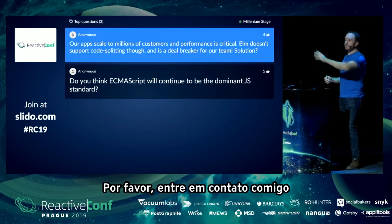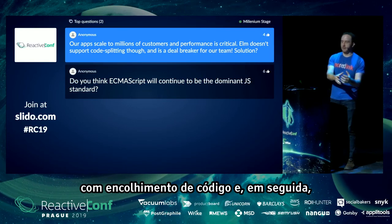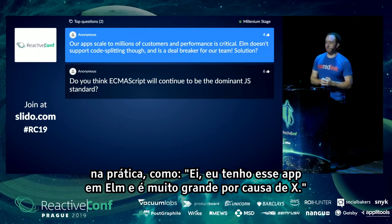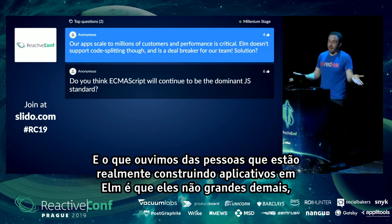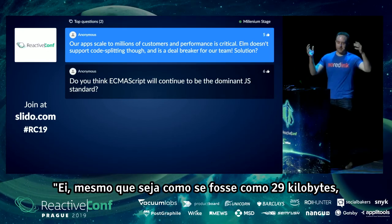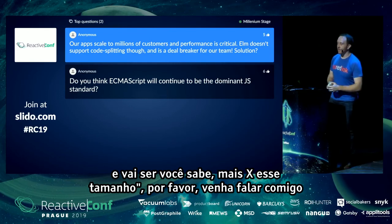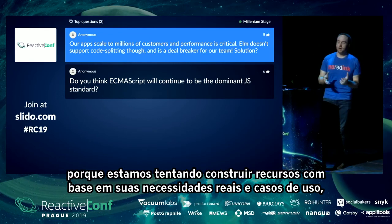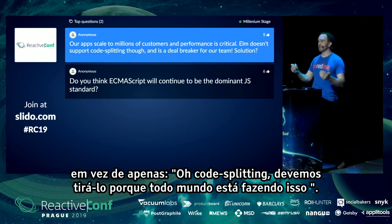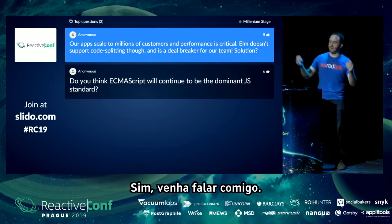Question: our app scales to millions of customers, performance is critical, but Elm doesn't support code splitting — is it a deal breaker? Please get in touch with me. The approach was: first make bundle sizes really small, then look at people's actual remaining problems. What we've heard from people building Elm apps is that the bundles aren't too big anymore and they don't want the complexity of code splitting. But if you're in a situation where even 29 kilobytes is too big, or you'll have a million lines of code — please come talk to me. We want to solve actual problems rather than just checking features off a list.